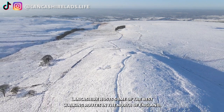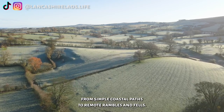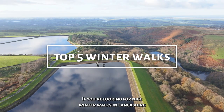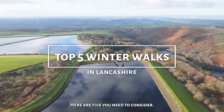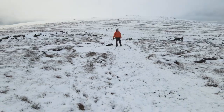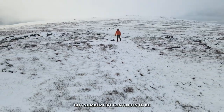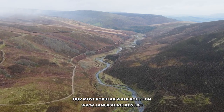Lancashire hosts some of the best walking routes in the north of England, from simple coastal paths to remote rambles in the fells. If you're looking for nice winter walks in Lancashire, here are 5 you need to consider. Links for all recommended walks can be found in the description below. These Lancashire walks are in no particular order, but number 5 continues to be our most popular walk route on the LancashireLads website.